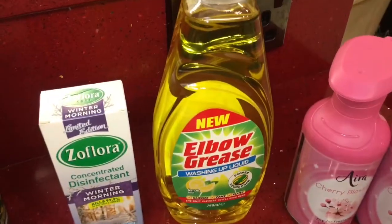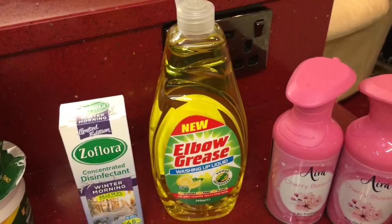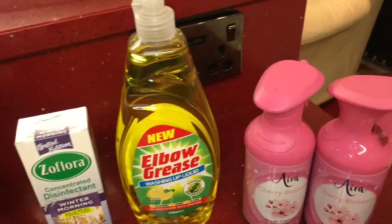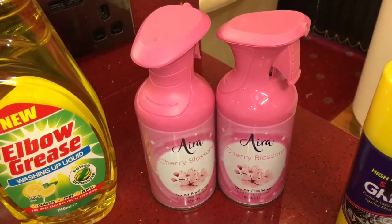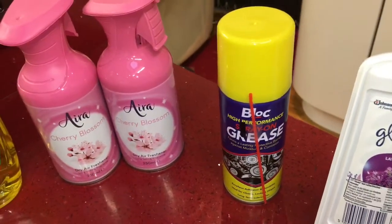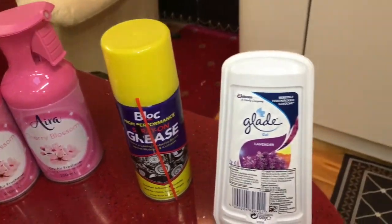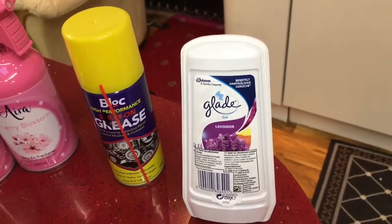I got an Elbow Grease washing up liquid — my friend is always going on about how good it is so I thought I'd give it a try, and it was only 89 pence. I picked up a couple of air fresheners in the cherry blossom fragrance. My husband picked up what's like a WD-40 spray. And the final item is a Glade lavender air freshener.